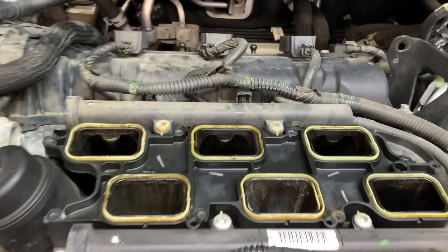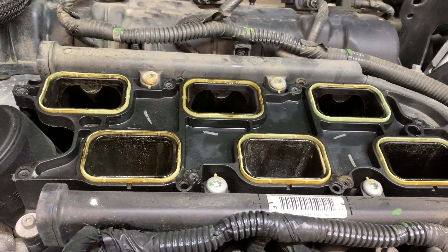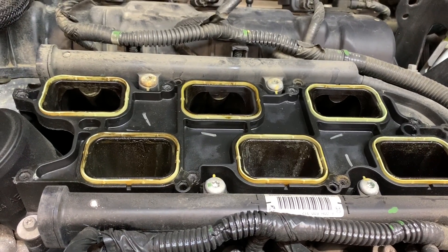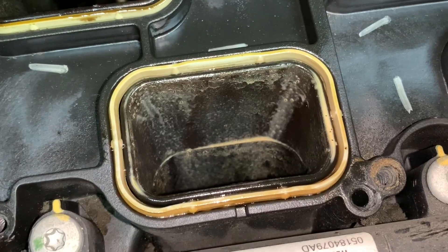Some of you guys never heard of using an oil catch can or didn't understand what it does. That's what it does — it keeps that right there from happening. It collects it in the catch can instead of it going back in the intake and into the engine. Real quick video guys, just wanted to show you the importance of an oil catch can.